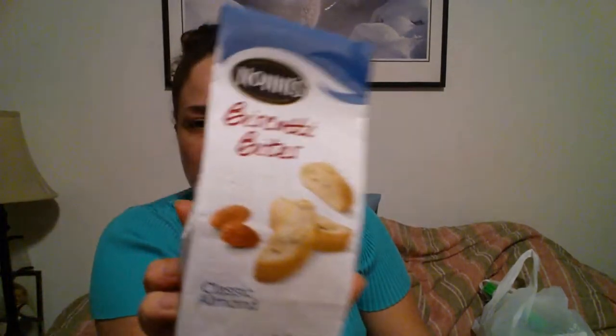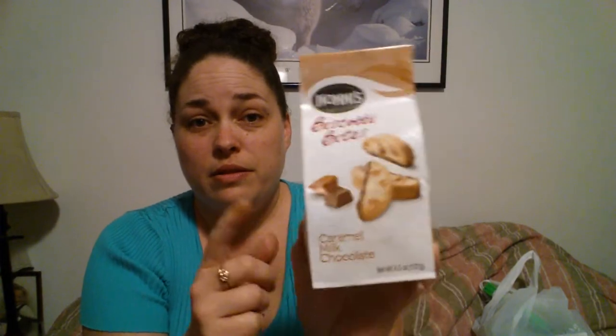I also found this Hello Kitty mouthwash by Firefly, and this is going to go in my niece's Easter basket. Then I grabbed the Nani's Biscotti Bites in Classic Almond. I haven't tried this particular one yet, but I have tried the Biscotti Bites in Caramel Milk Chocolate and I love these. These are not good for me to have around — this is the second time I've purchased them. So if you see them, give them a shot.